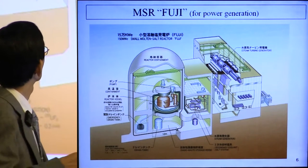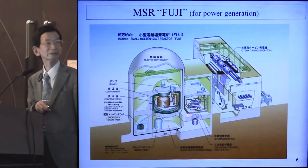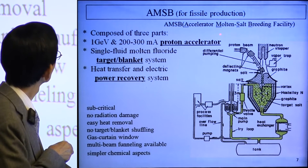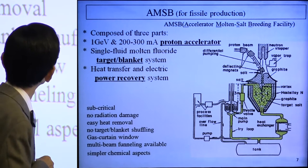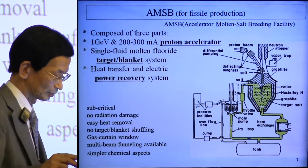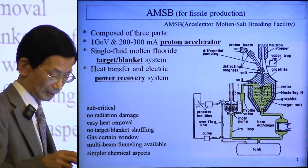Next is a bird's-eye view of the MSR Fuji for power generation. Here is the reactor and reactor building. The second building is for steam generators, and the last is the turbine generator building, plus the AMSV for fissile production. The AMSV stands for Accelerator Molten Salt Breeding Facility. It is similar to an ADS, composed of high-energy proton accelerators, and the proton beam is injected into rotating molten salt where thorium is converted to fissile uranium-233.